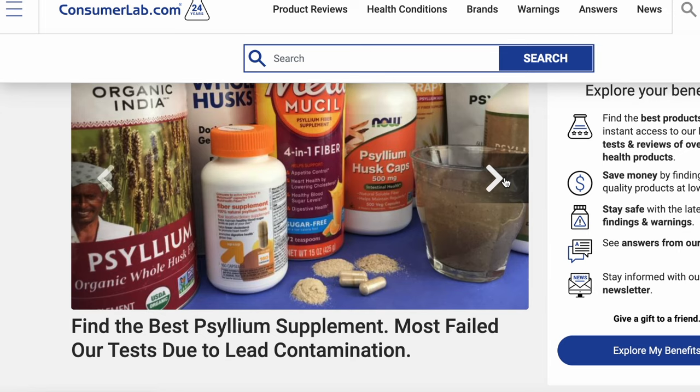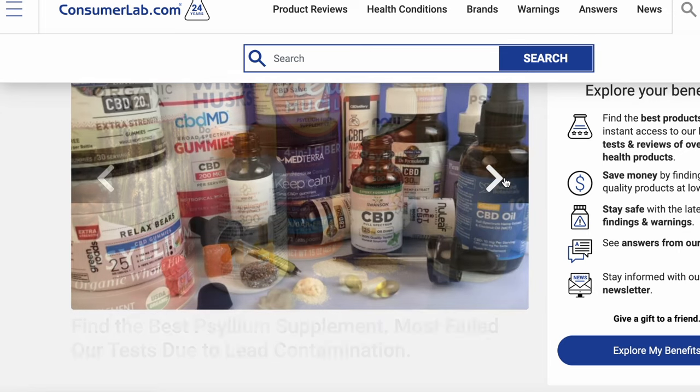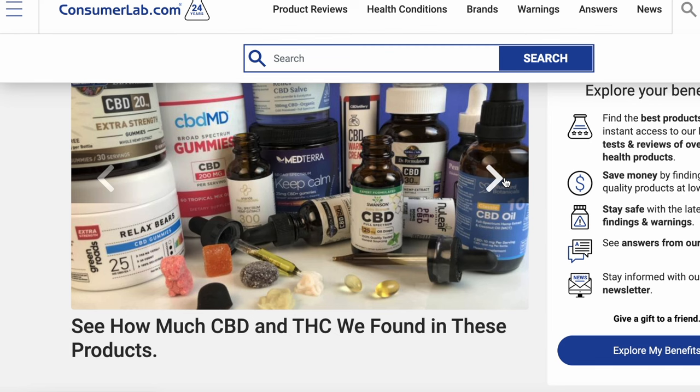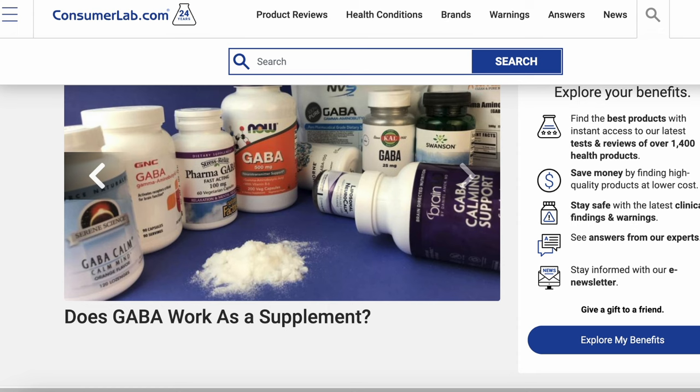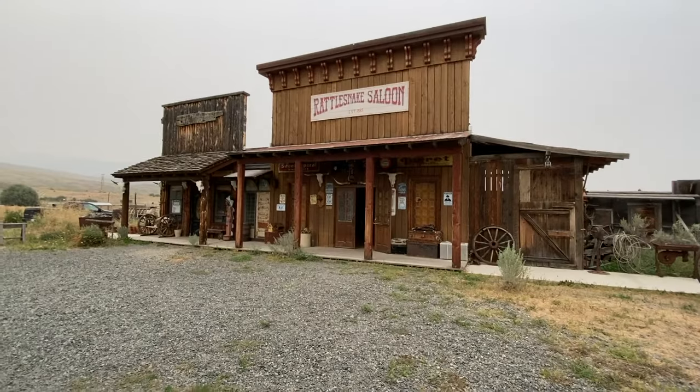Consumer Lab will give you a top pick, and they'll also provide research to support whether a supplement truly works — whether it's supported by research or not. They'll also let you know things to be careful of, or contraindications that would prevent you from wanting to take that supplement.